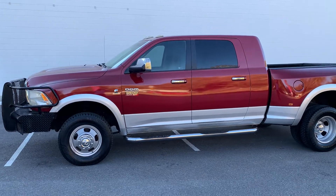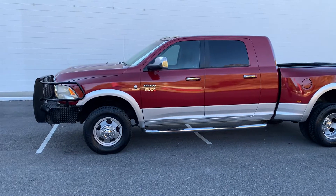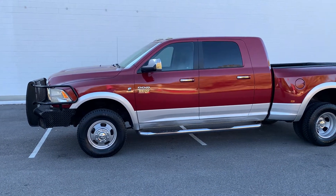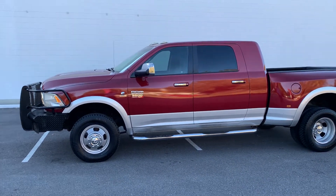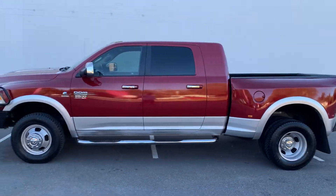Hey diesel fans, Richard from Greenwise Motors here. We got us a 2012 Laramie Mega Cab with 131,000 miles on it. She is beautiful — nice burgundy with silver two-tone.